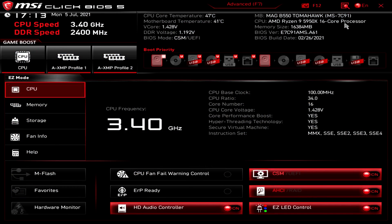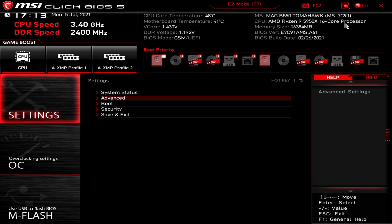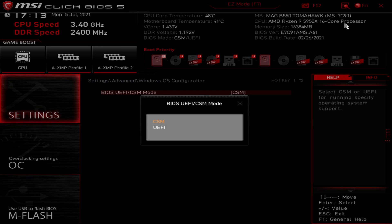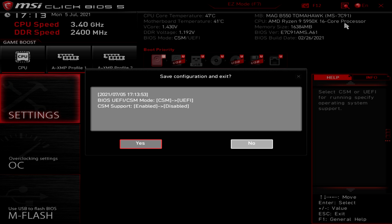Tapping Delete to get into BIOS, we'll go to Advanced Mode by pressing F7. In Settings, go to Advanced, then Windows OS Configuration. Check to make sure the BIOS mode is set to UEFI. If it's not, you'll need to change this to UEFI first and then hit F10 to save and exit.